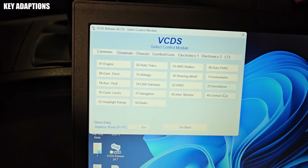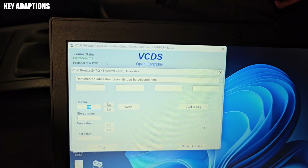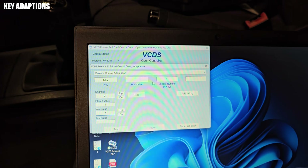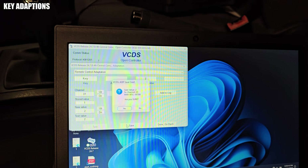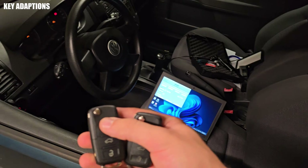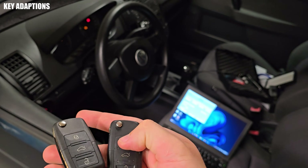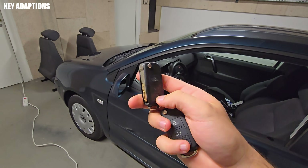Open VCDS 46 – Central Convenience, and under Adaption-10, open the remote control adaption from the drop-down menu. Set the new value for the number of remote keys you want to pair and press save — in my case, two remotes. Next, press the lock or unlock button on each key until you hear a faint click. This signifies that the key is paired. You can test this by switching off the car's ignition and locking and unlocking the car.